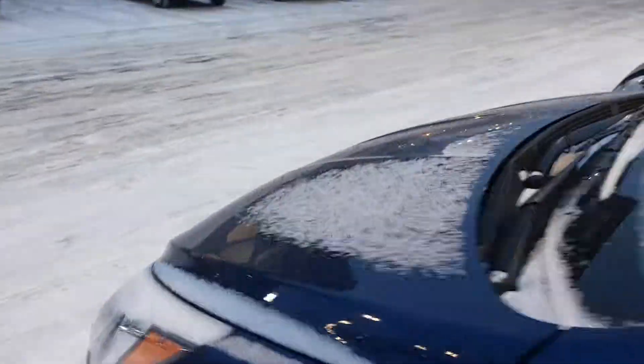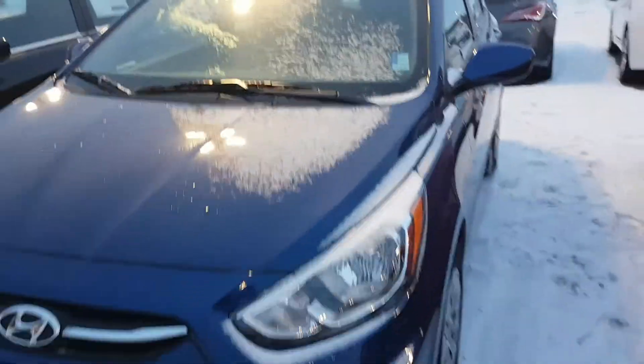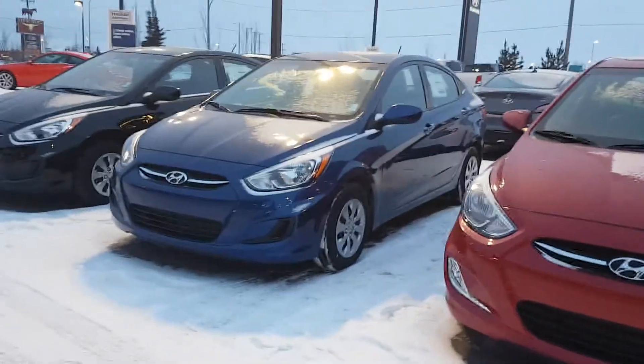I'll be seeing you soon for a test drive so you can take a look for yourself. Call us at 780-371-3700 or email us and I'll be delighted to answer all your questions on this beautiful Hyundai Accent. Have a beautiful night.